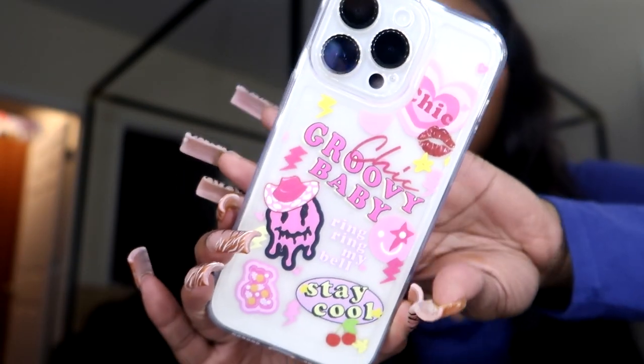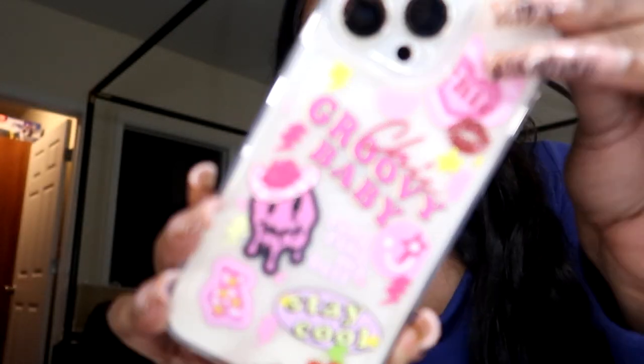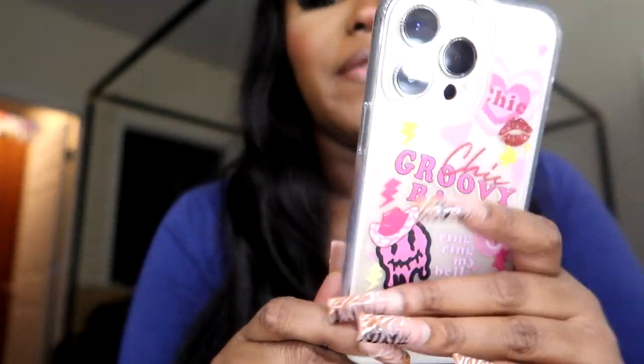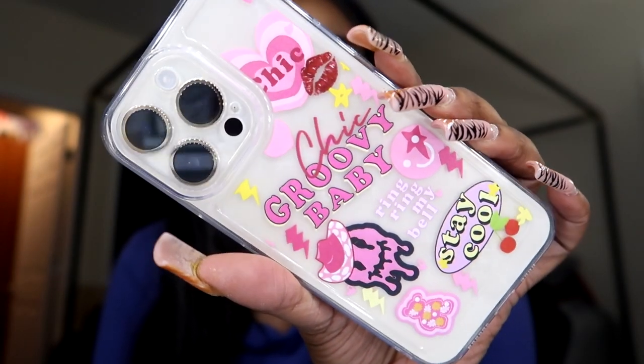We're almost done — it's kind of sad, I was having so much fun! They had so many cases on Shein — I had to force myself to stop adding stuff to the cart. Look at this one — y'all think this is cute? This is giving the vibes! Good vibes, good energy, stay cool, groovy baby chic. It is so freaking cute to me.